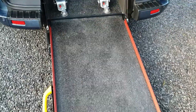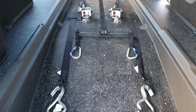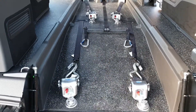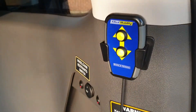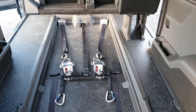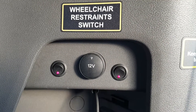Up in the one piece ramp and straight away you can see the heavy duty rear restraints and then the front two. So second row position, third row position. Here's the electric soft start winch, which is operated via this controller. And the wheelchair restraint switch for locking the front restraints in.